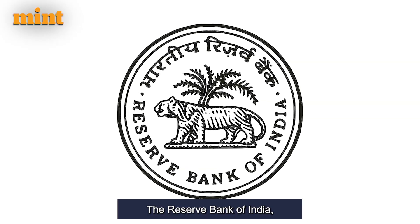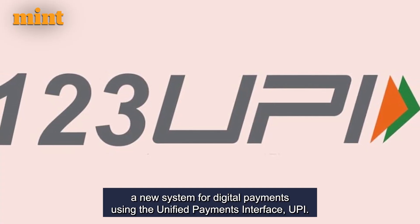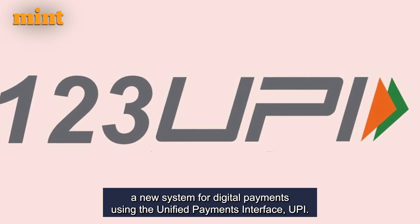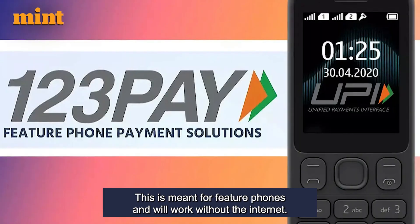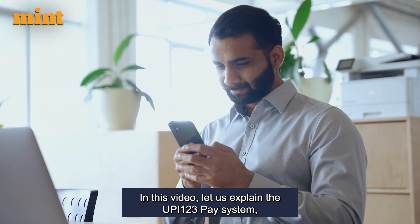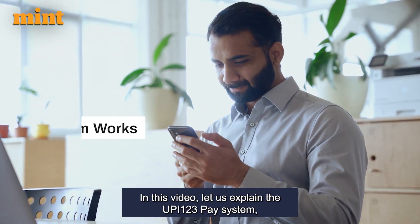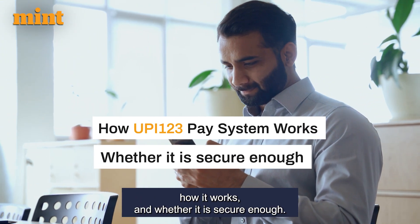The Reserve Bank of India, RBI, recently introduced UPI-123Pay, a new system for digital payments using the Unified Payments Interface, UPI. This is meant for feature phones and will work without the internet. In this video, let us explain the UPI-123Pay system, how it works, and whether it is secure enough.